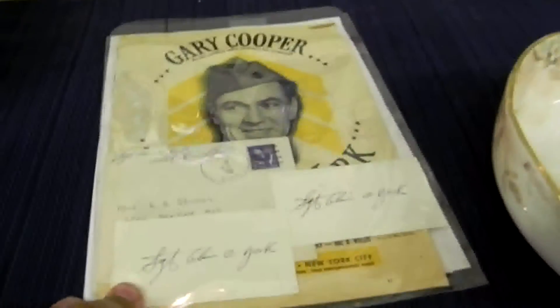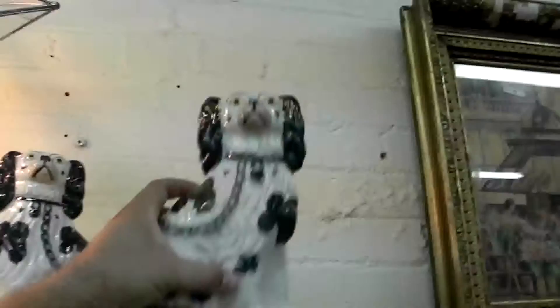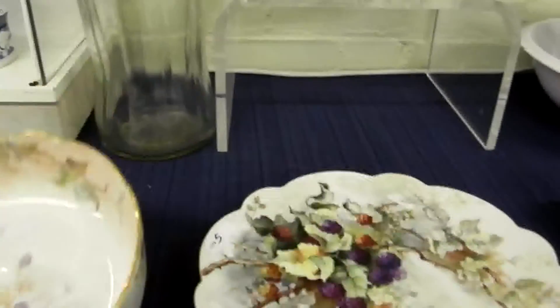Nice little Russian lacquer box. Sergeant York autographs — again out of that paper collection. Really beautiful Murano birds. Pretty cool star lamp. These are good old Staffordshire dogs in a good color. Nice watercolor — we couldn't find much on the artist though. Limoges set here. Kind of a signed glass. Coke ball.